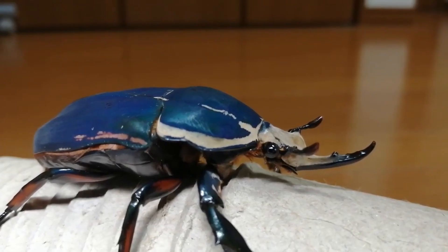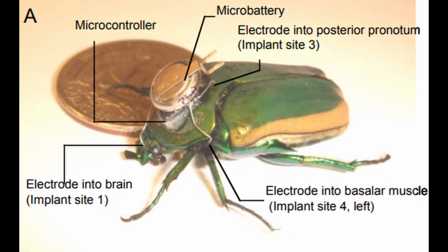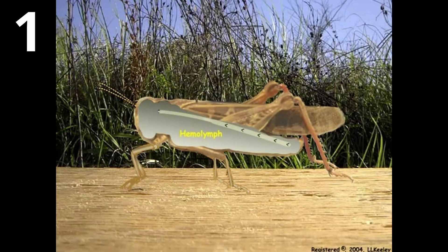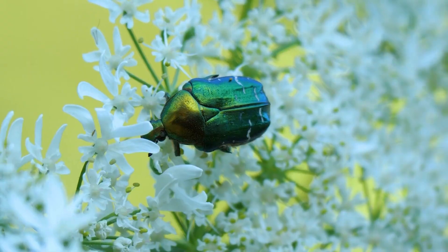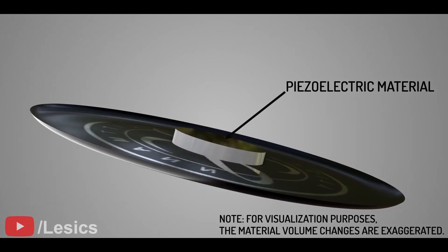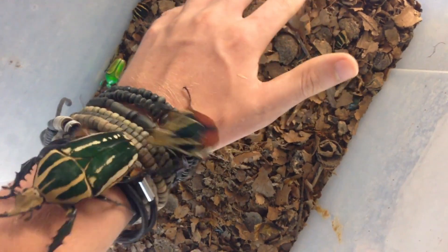With that setup, they turned it on and measured the beetle generating a whole 15 microwatts, which is nothing for us, but enough to kind of power the backpacks that control the beetles. Now, this strategy is pretty interesting, but it doesn't come without its flaws. First, this relies on the beetle having available glucose flowing in its body and that can be quite inconsistent. Second, although the study did show that the beetle survived the operation and generated power for more than two weeks, it is sapping the beetle of energy and could risk its mortality in real-world practice. Thankfully, other speculative methods and theories try to scavenge energy externally and not directly from the beetle itself.